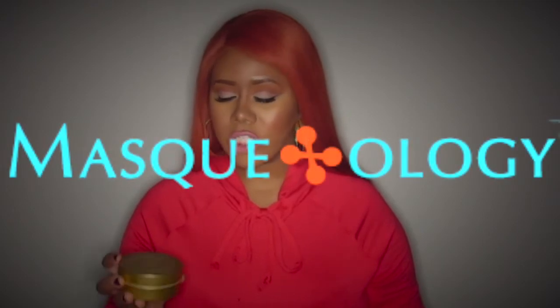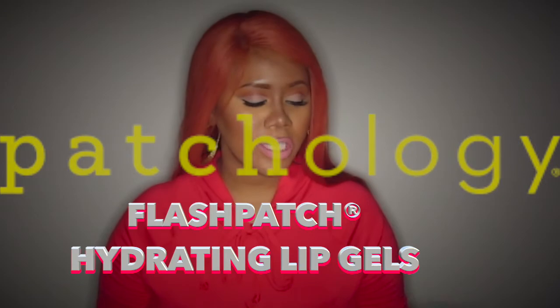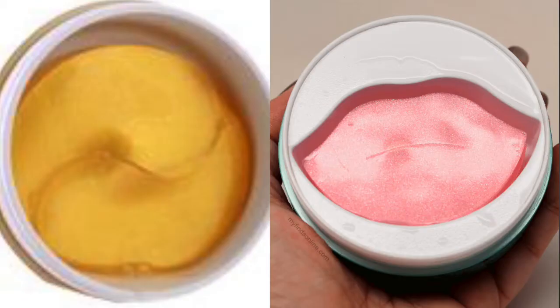Hi guys, it's your girl Riveting Radiance, and today's video is a review. I'm reviewing two different products by two separate companies that do very similar things. The first product is by a company called Maskology — it's a 21 karat gold under eye gel. The second product is by a company called Patchology, and it's a Flash Patch hydrating lip gel. Both of these are in a mask type of form.